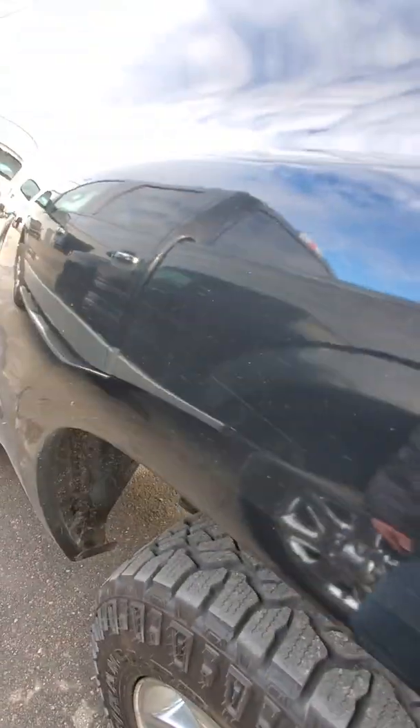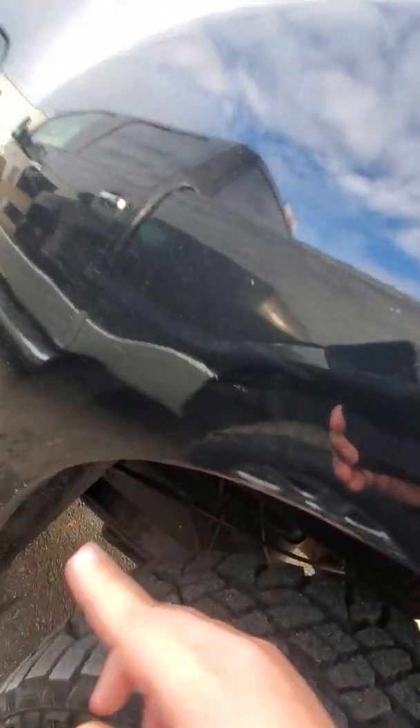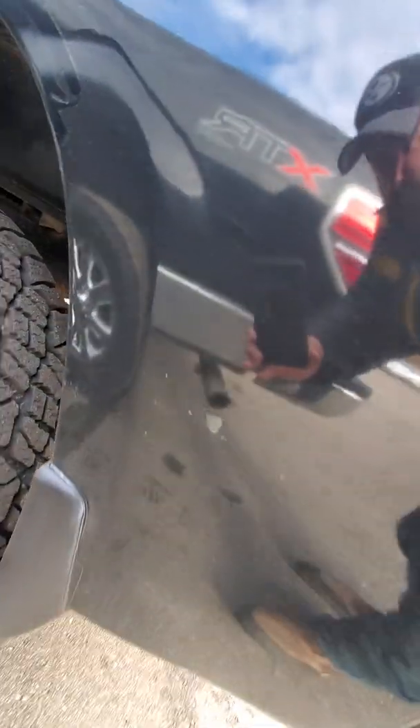Cap corners are good. They do have some bubbling starting to come through a little bit right here, but other than that the fender is pretty solid on this side.